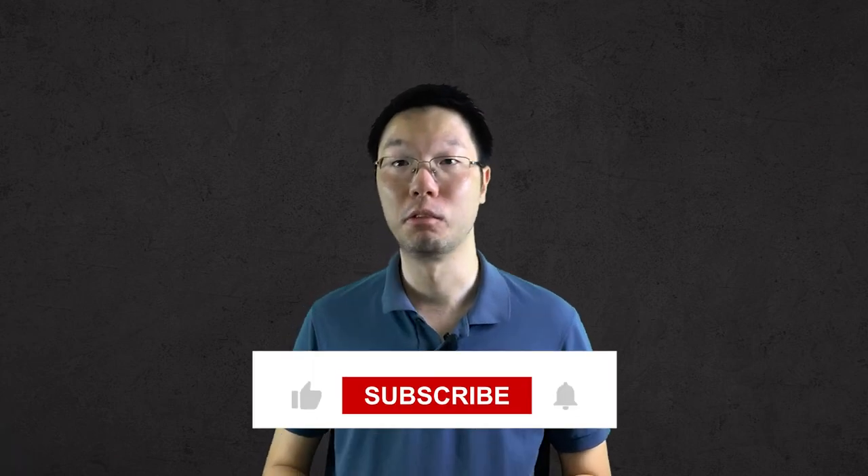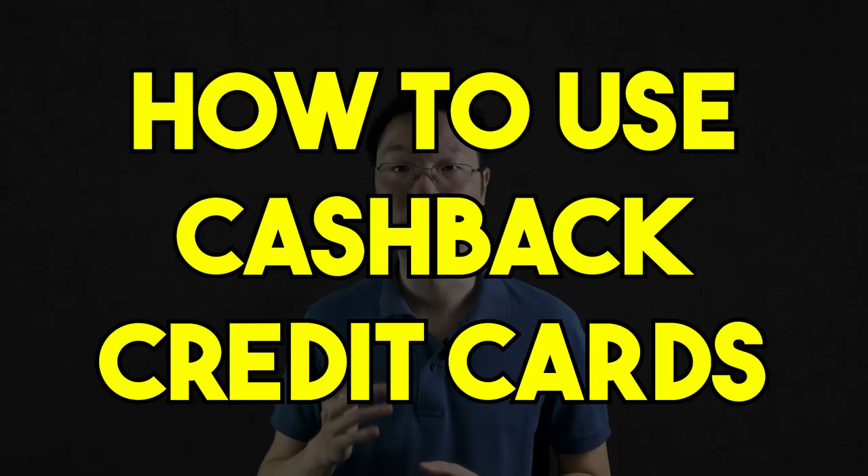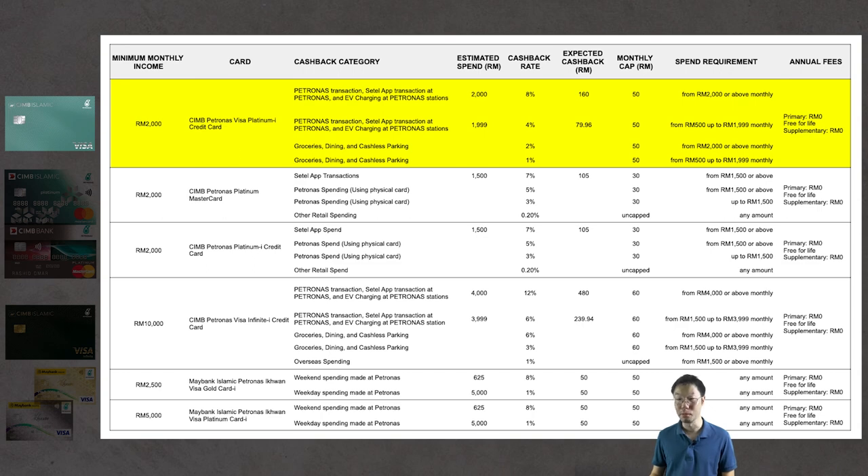Now let's look at how to utilize these cards to get maximum cashback. For the CIMB Petronas Visa Platinum I, spending RM2,000 at Petronas or via Settel app earns the 8% cashback rate, which would theoretically give RM160 — but because of the RM50 monthly cap, your maximum cashback with this card is RM50.